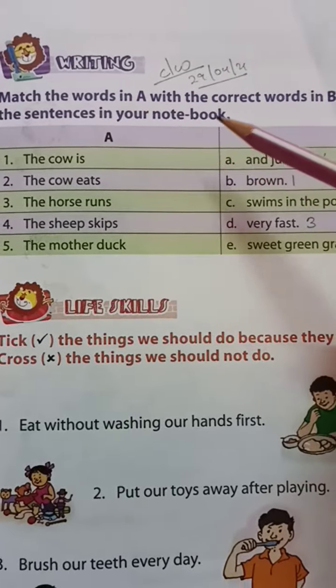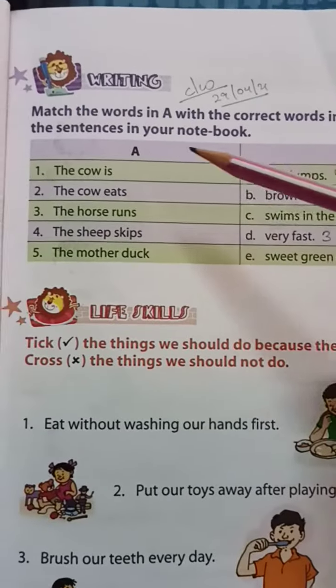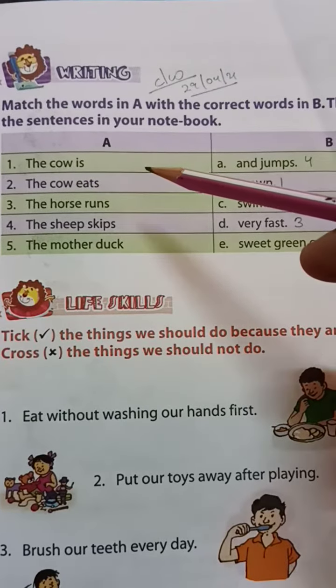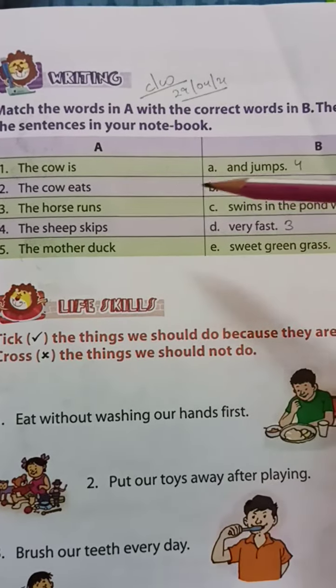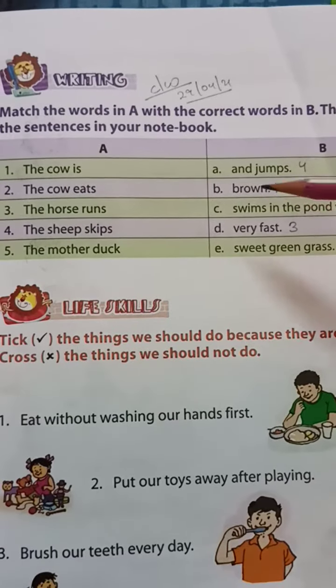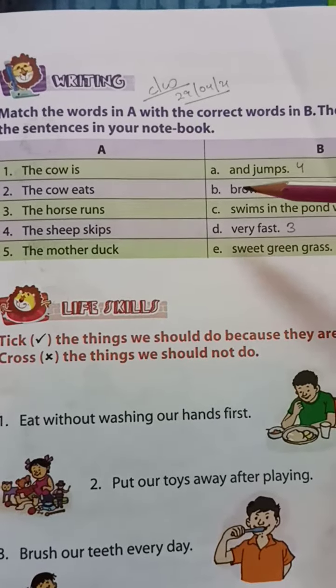Match the words in A with the correct words in B. Then write the sentence in a notebook. You have to match the words in A and B, and write the words in A.